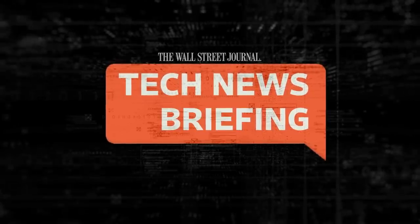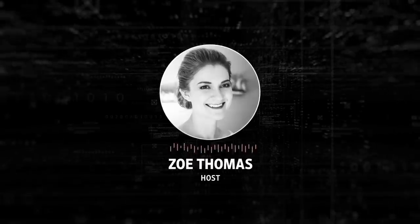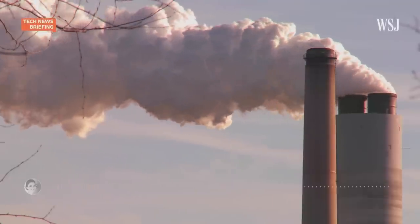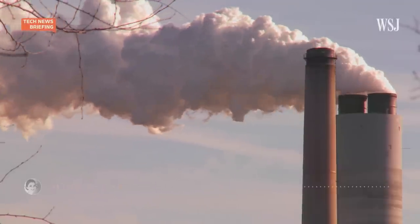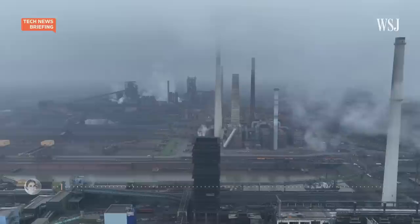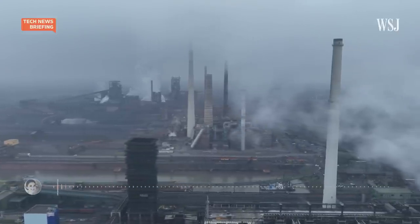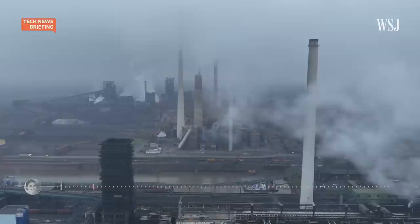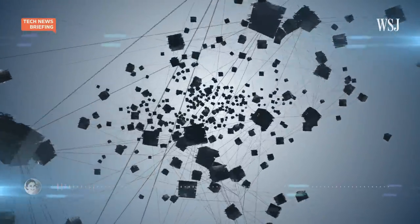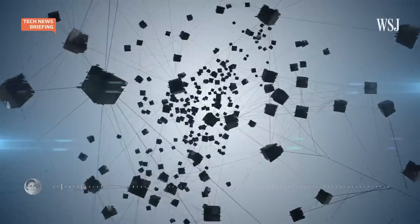I'm Zoe Thomas for The Wall Street Journal. This is a special episode of Tech News Briefing, part of our four-part series on the next generation of climate tech. Imagine you're a company that can't cut your carbon emissions enough. You might try to at least offset them by buying carbon credits. But it can be hard to track those credits or to know if the projects they're tied to actually reduce the amount of CO2 in the atmosphere. One way some people think carbon credits could be improved? Stick them on a blockchain, the ledger technology that underlies crypto.